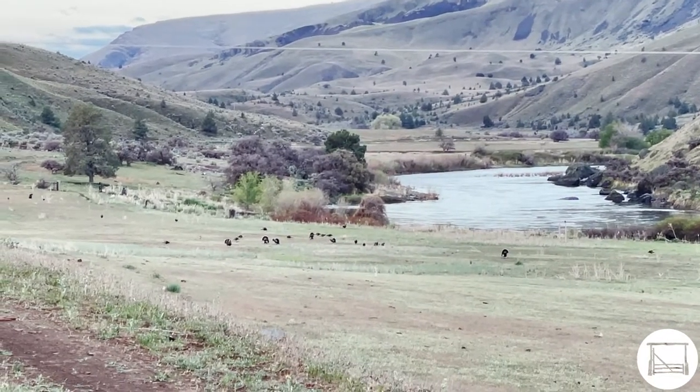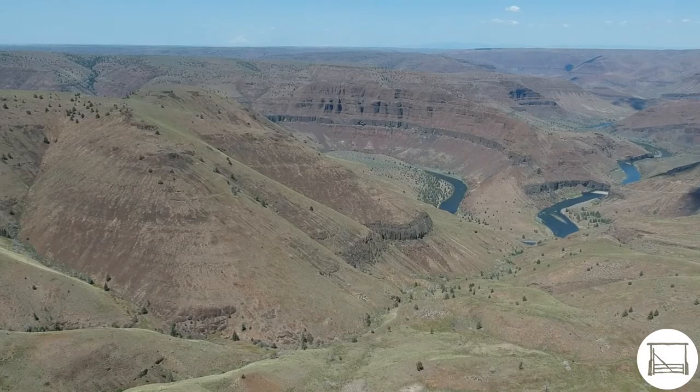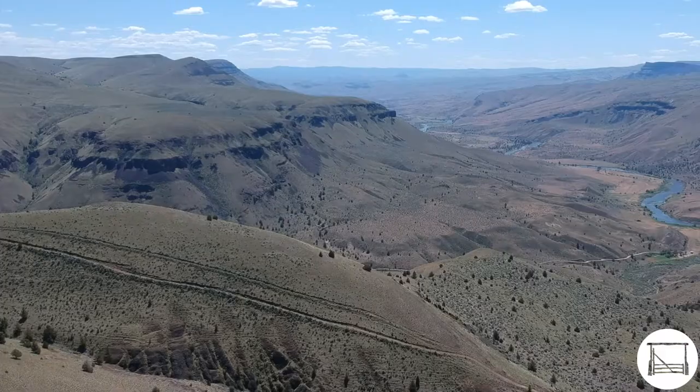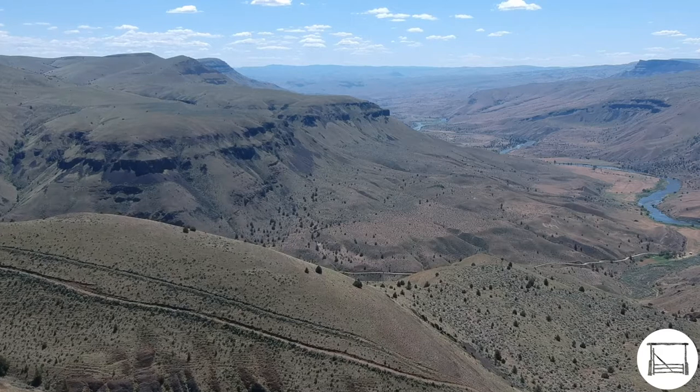The ranch is really well known for its heavy-horned mule deer bucks. The resident elk herd is estimated at 600 head and moves between multiple private ranches in the area. There is very little public access, making it easy to obtain big game tags for elk and deer.